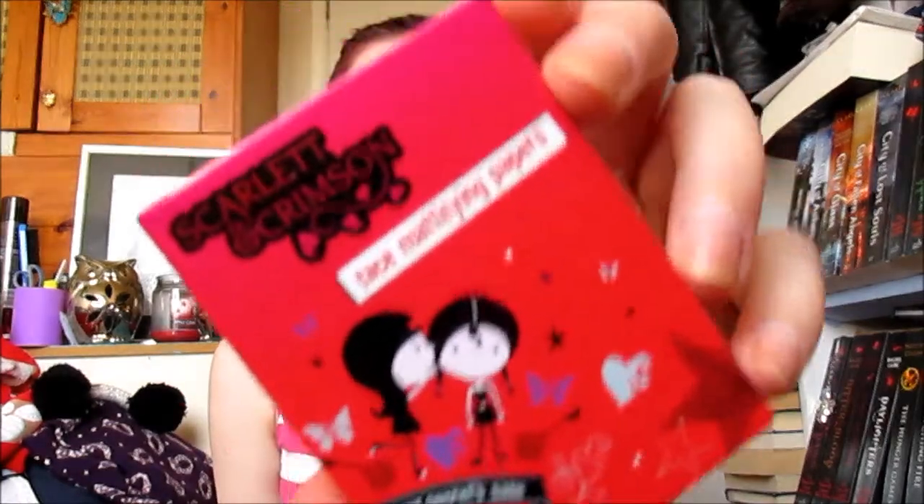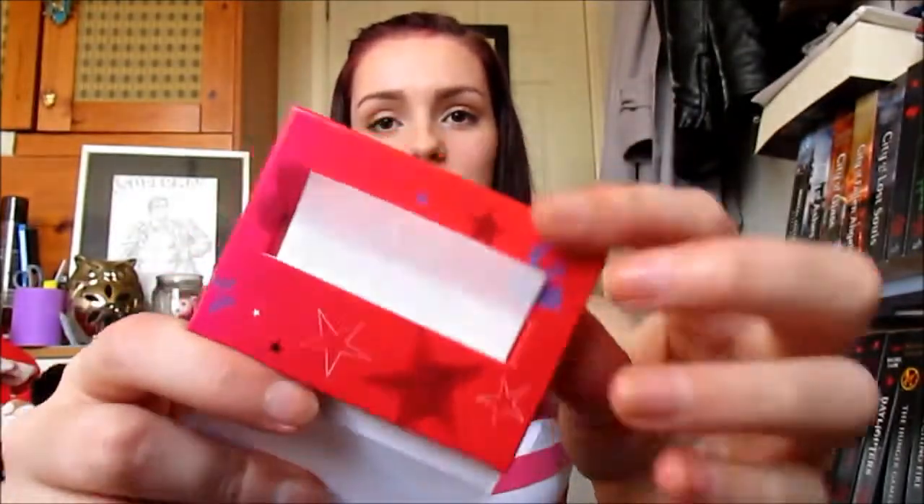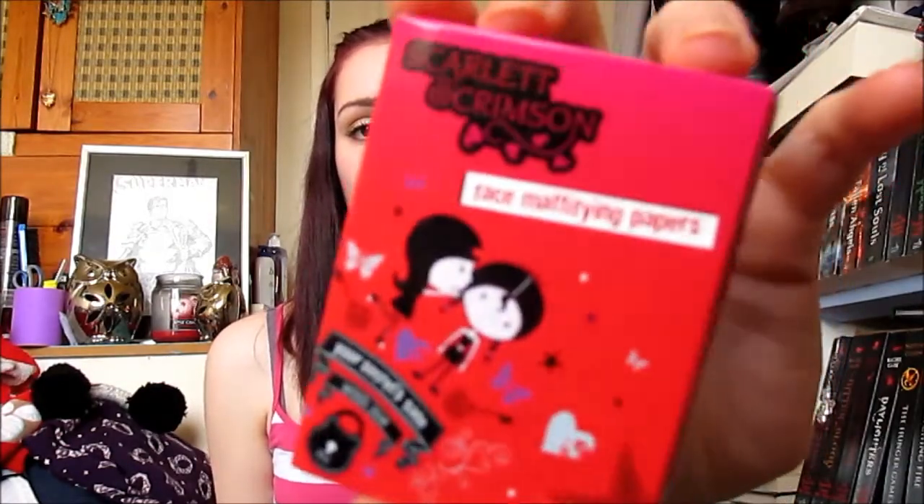The next thing I've been really liking are the Scarlett and Crimson Face Mattifying Powder Papers. They really are just paper, but they're great if you're out and need to blot your face quickly. I've noticed that after blotting, my face actually stays matte for longer. I tend to take these in my handbag when I go out and I really recommend them.